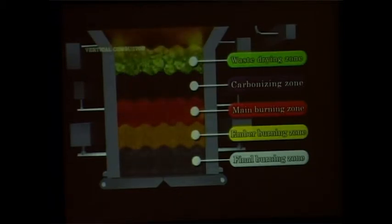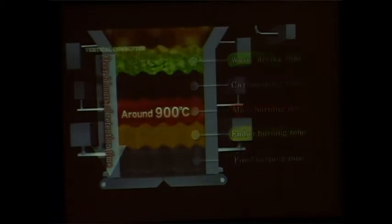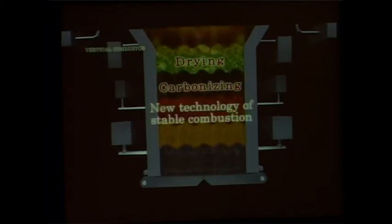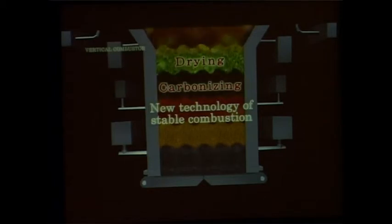Thick-layered waste passes through a high-temperature range of around 900 degrees Celsius and is processed over six hours of retention time. In the furnace, preheated combustion air blown from below and the gas generated from burnt waste do not combust waste at the top, but dry and carbonize it. This carbonization system ensures stable combustion in the main burning zone. Stable combustion by the carbonization system and the retention time of over six hours makes it possible to efficiently incinerate waste with low-speed combustion.